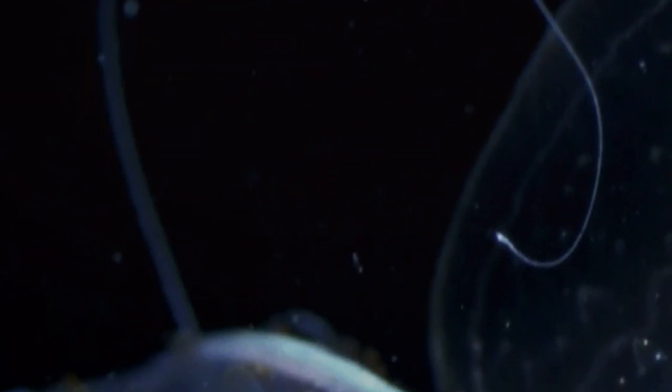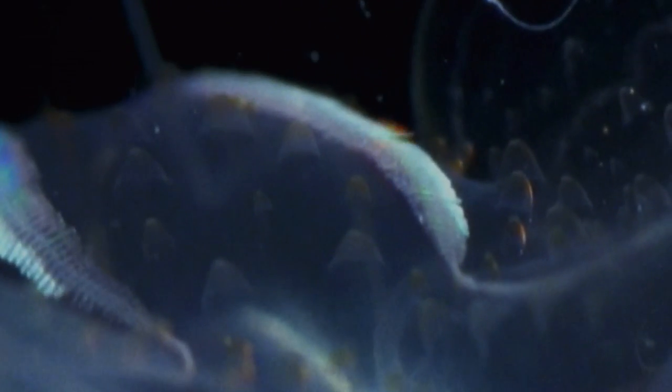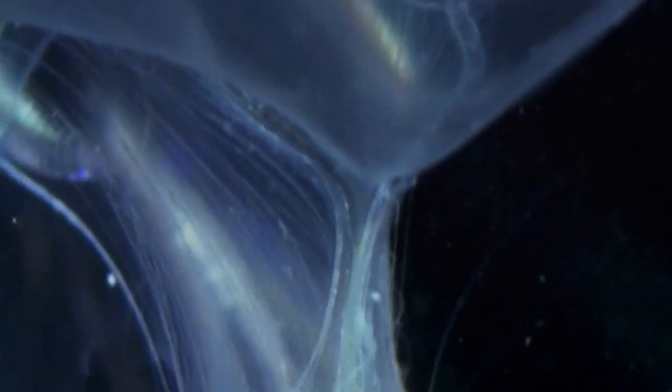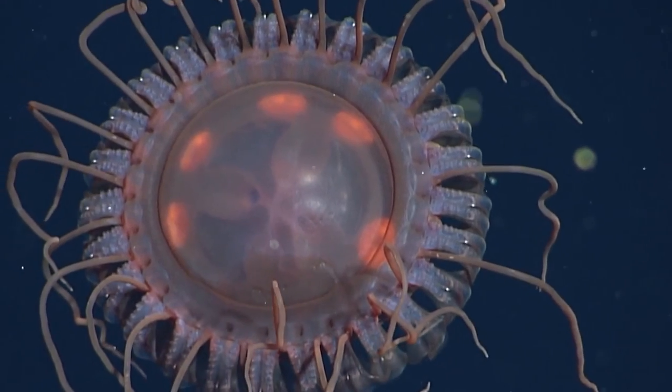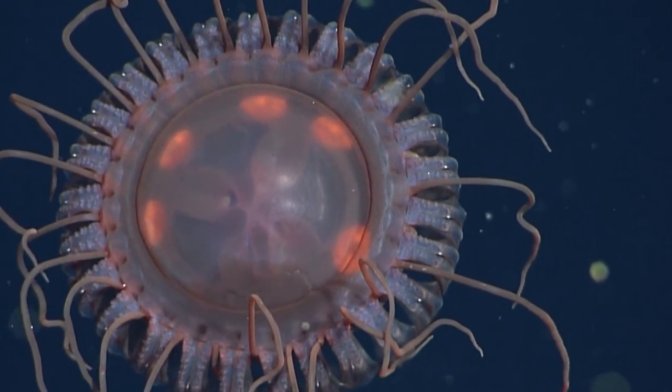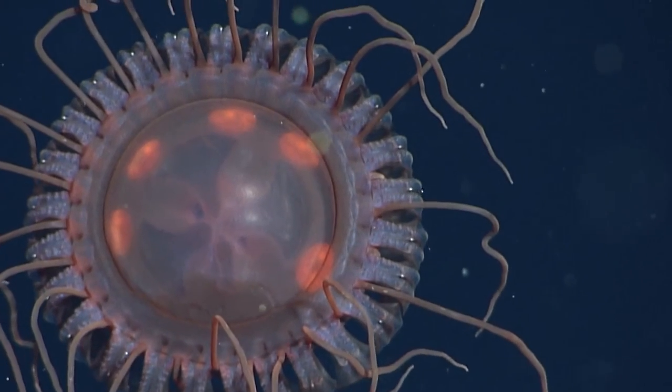One of the most incredible things about jellyfish is their ability to form large swarms or blooms. These blooms can consist of millions of individual jellyfish and can stretch for miles across the ocean. Scientists are still trying to understand what causes these blooms and what their impact is on the marine ecosystem.